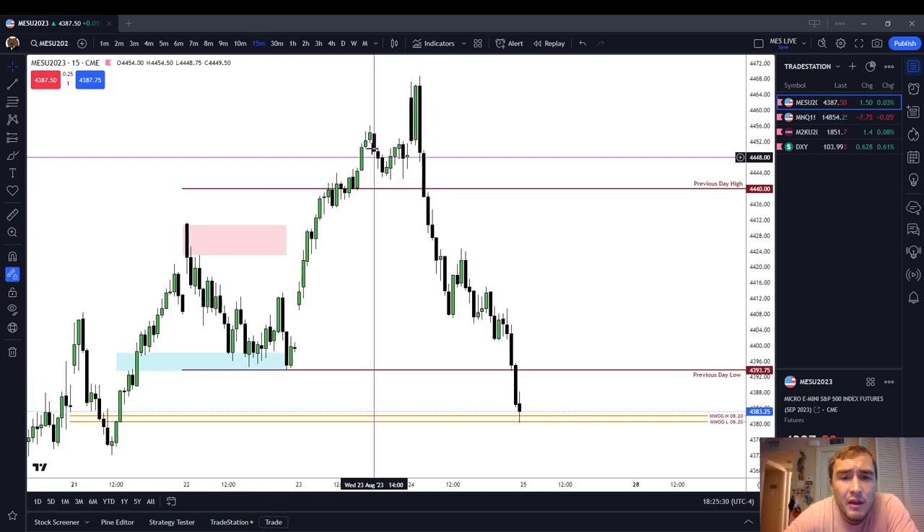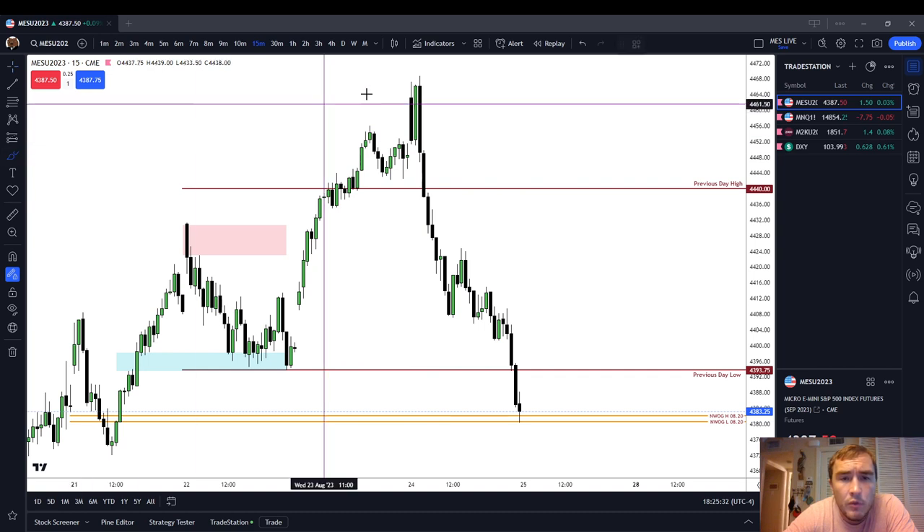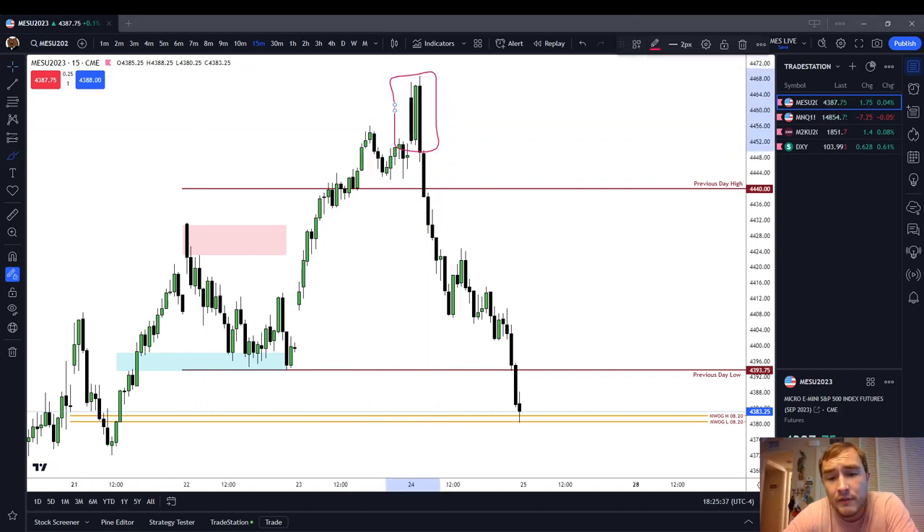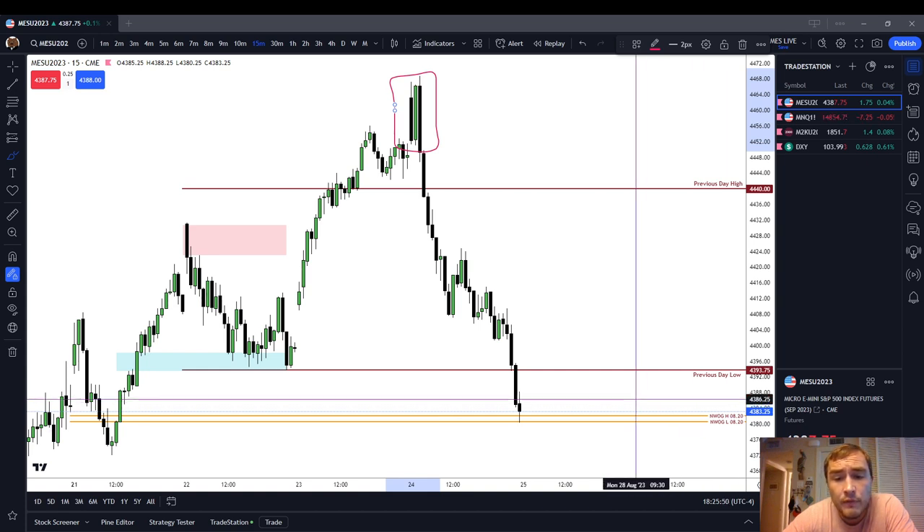Not much to say other than be very careful with these Judas swings. Whatever you see the first 30 minutes of trading doing — most of the time the market's going to run against that liquidity, not run in the same direction. Not always, but a lot of the time. So be very careful with your first 30 minutes of trading. This has been a market review for the price action on the MES on Thursday, August 24th. Thank you.